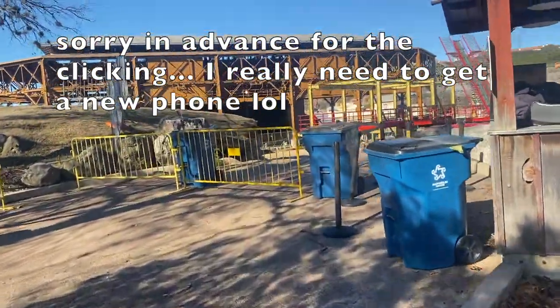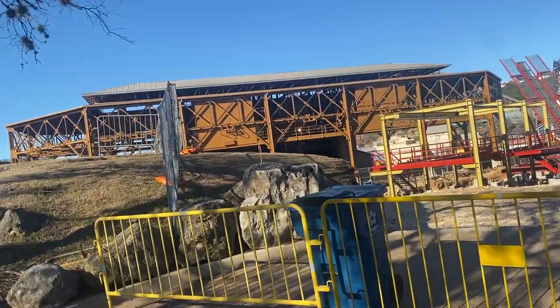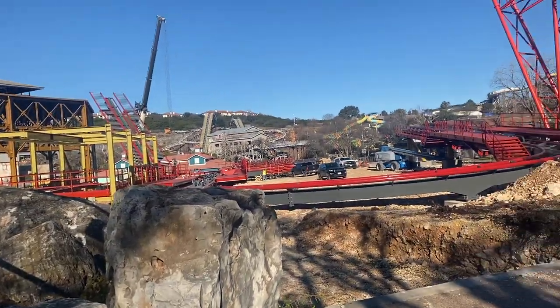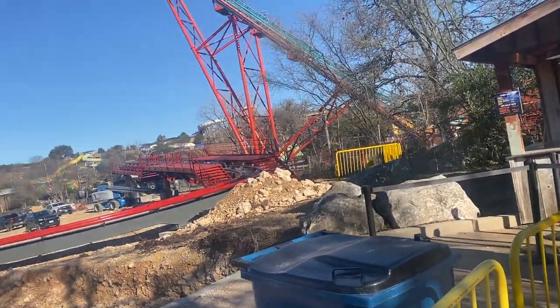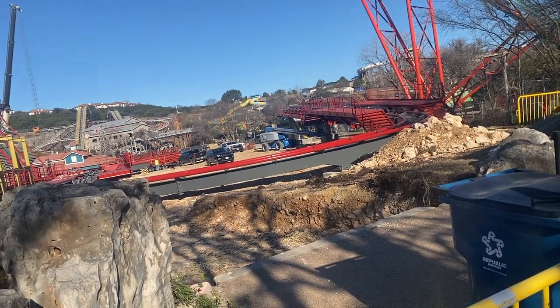Hey, what is up thrill seekers, and welcome back to another Dr. Diabolicals construction update. Today is Saturday the 5th and they are still out here working because they got a little bit behind this past week because of the snow. They seem to be back up and working through the weekend.